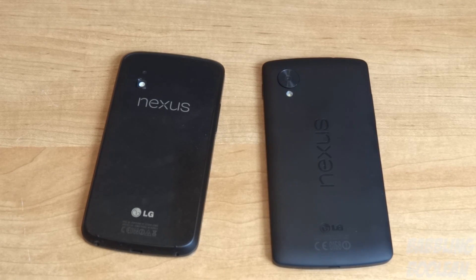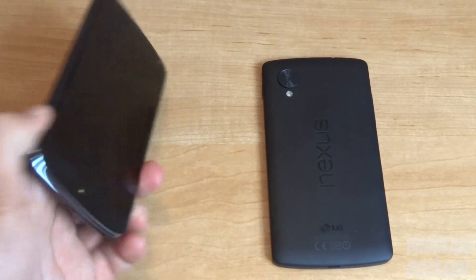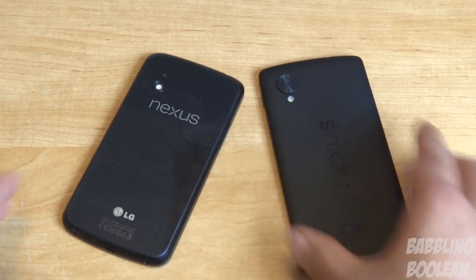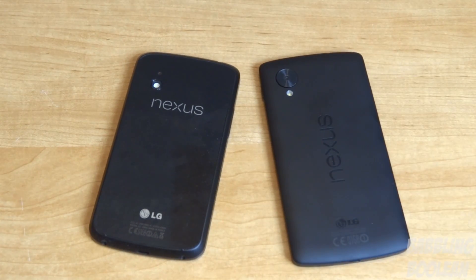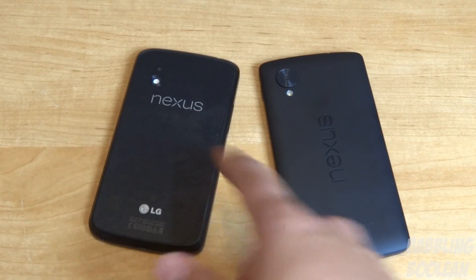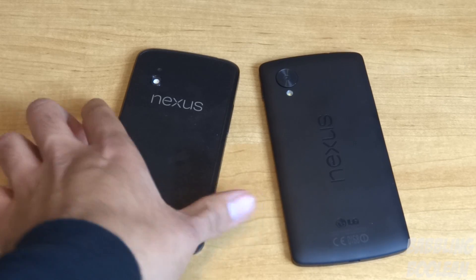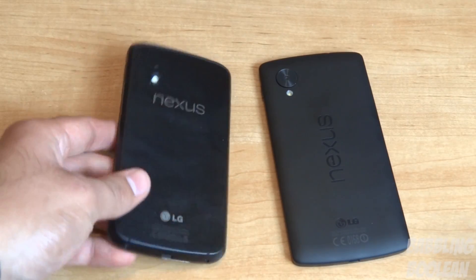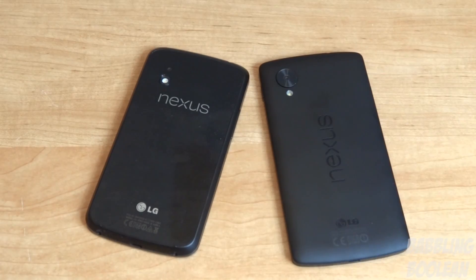Hey, what's going on everyone. This video is me doing a comparison of the Nexus 4 phone up against the Nexus 5 phone. Some of you might be wondering what's the point of doing a comparison video considering that the Nexus 5 is a direct upgrade from the Nexus 4. This is mostly useful for people that own the Nexus 4 and are wondering should they buy a Nexus 5, whether they get it from Google Play or not.